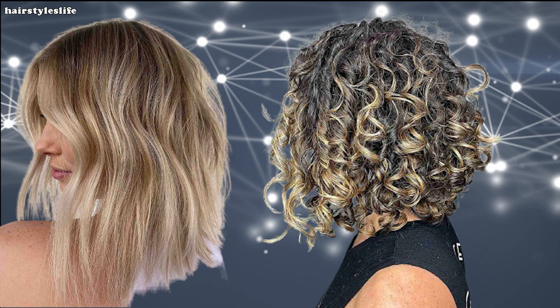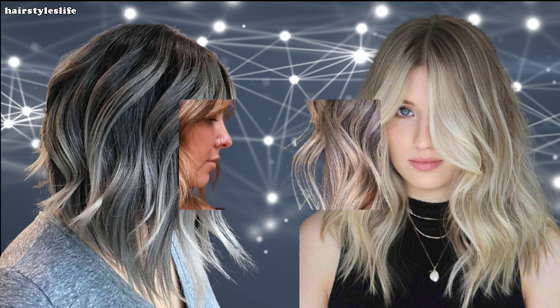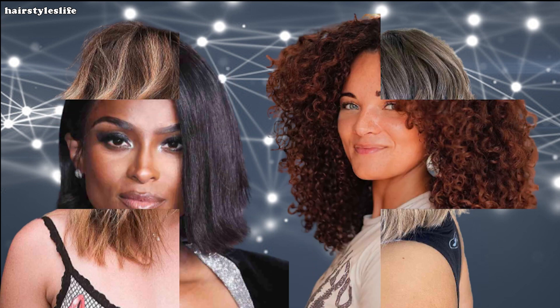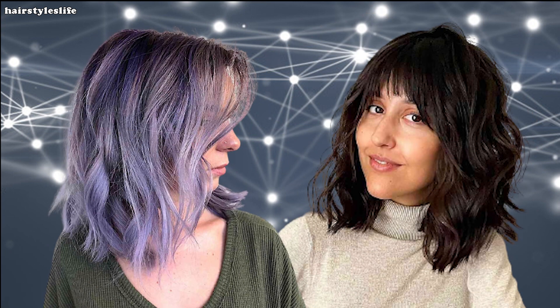Now you might be wondering what makes the long bob haircut so special. It's the ultimate fusion of elegance and edge. Whether you're a working professional or a trendsetter, the long bob has got you covered. One of the best things about the long bob is its incredible styling versatility.